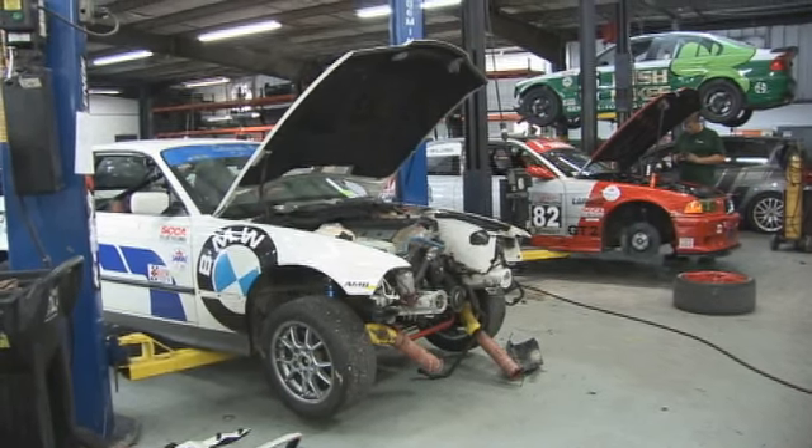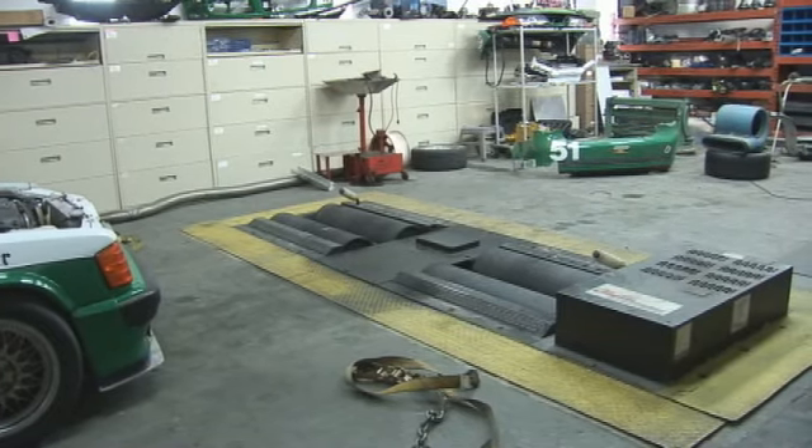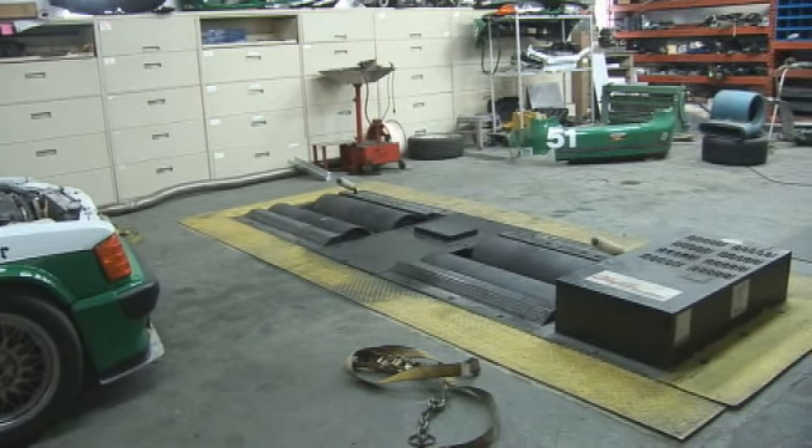We make their cars run, hopefully just not quite as good as ours. This is our dyno room. This is where we're tuning the cars — we bring them in, put them on the dyno meter, and make sure we're getting all the power we can out of them and that it stays consistent.